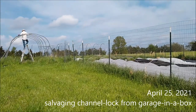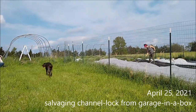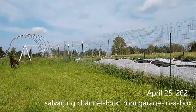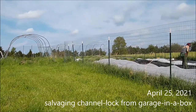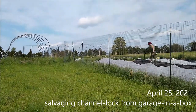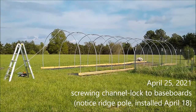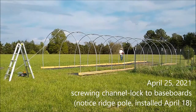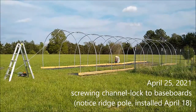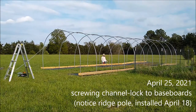Alyssa is using the garage-in-a-box this year for some of her Roma tomatoes, but without poly on top. She's cleaning up beds there, prepping for lettuce mix seeding in a couple of days. This segment shows installing channel lock along the baseboards — if you look at the nearest baseboard you can see a line going through the middle: that's the channel lock. So 50 feet on either side.